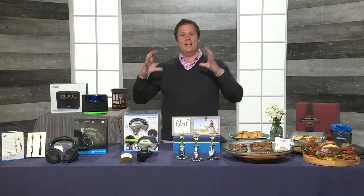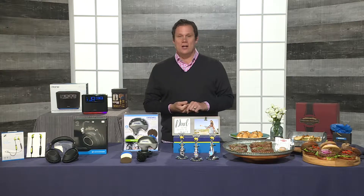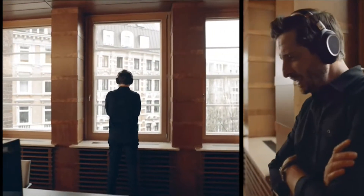Now your father is going to love the sound of this one. Sennheiser, a company known for their legendary sound quality, has introduced the PXC550 wireless headphones with noise guard adaptive noise canceling. So whether dad's on a plane or a noisy street, he can personally adjust the level of noise suppression that he needs. It has up to 30 hours of battery life, and you can save 50 bucks if you order before Father's Day.